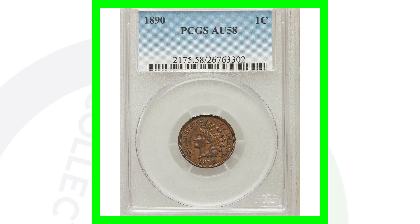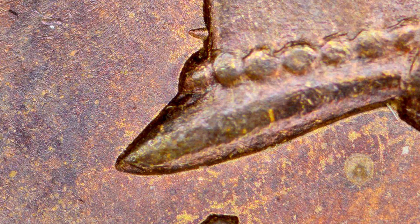On your 1890 Indian Head cents, you also want to look for a misplaced date. If we zoom in, you can see that little thing sticking out from the neck — that is actually the top of the numeral one from the date sticking out there. Always be on the lookout for a misplaced date; you won't see it unless you have your coin microscope out.